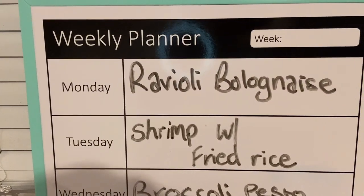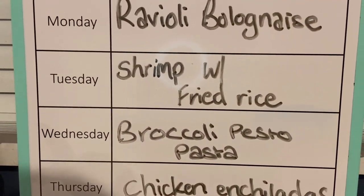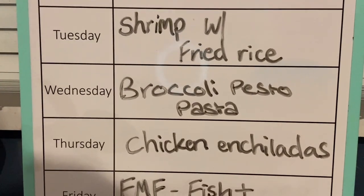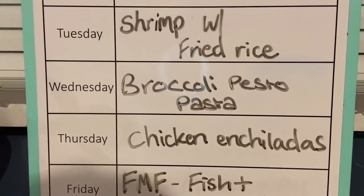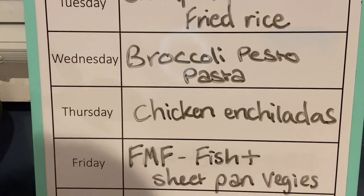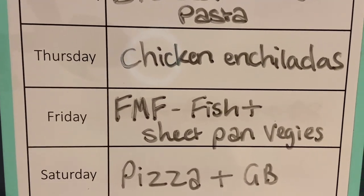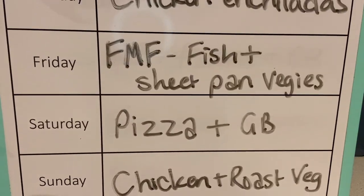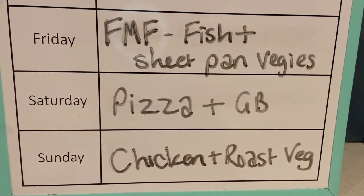On Monday night we're having ravioli bolognese. Tuesday night is shrimp with fried rice. Wednesday night we're having broccoli pesto pasta. Thursday night is chicken enchiladas — although I'm making those with chicken nuggets because we don't have any chicken in the freezer and I didn't manage to grab any this week. Friday night for freezer meal Friday we're having fish and sheet pan veggies. Saturday night is pizza and garlic bread, and Sunday night is a roast chicken with roast vegetables.